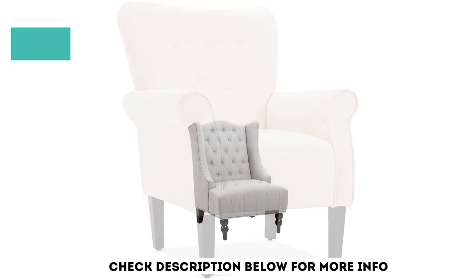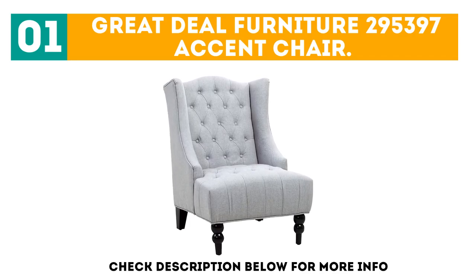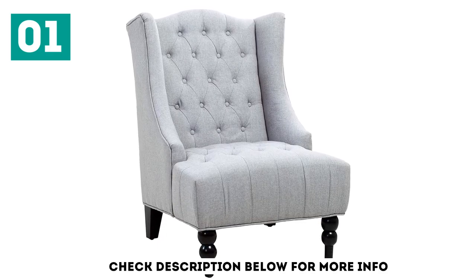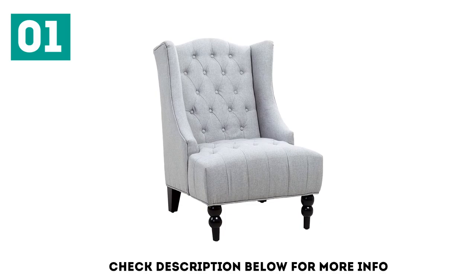Starting off our list at number 1, the Great Deal Furniture 295,397 Accent Chair.